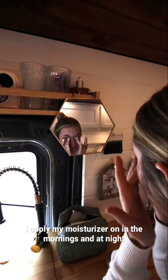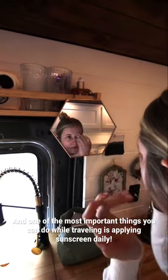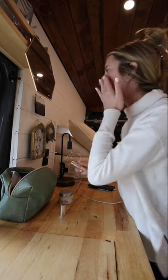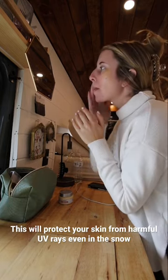I apply my moisturizer in the mornings and at night. One of the most important things you can do while traveling is apply sunscreen daily — this will protect your skin from harmful UV rays, even in the snow.